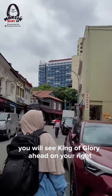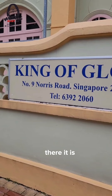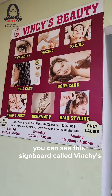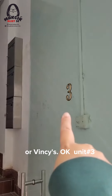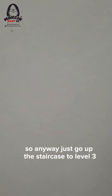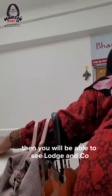You will see King of Glory ahead on your right. Just beside King of Glory, you can see this signboard called Vinci's — unit number three. So anyway, just go up the staircase until level three, then you will be able to see Lodge & Co.